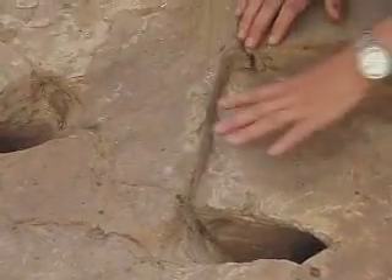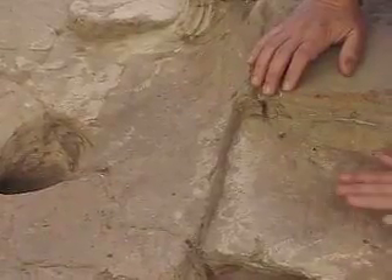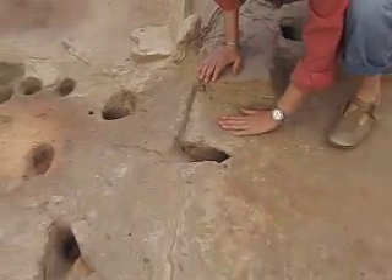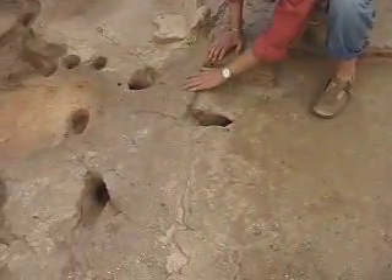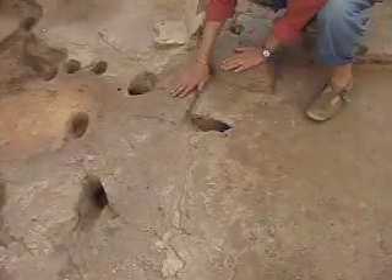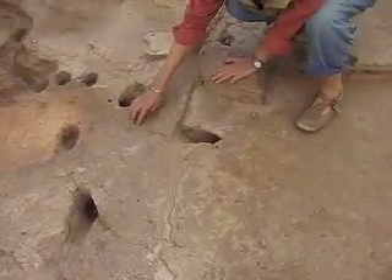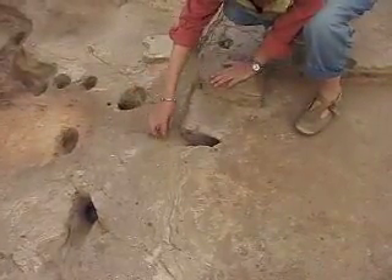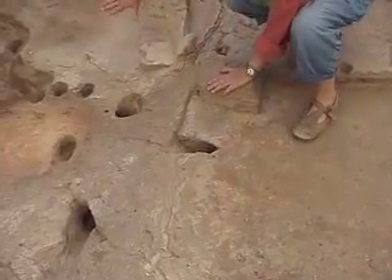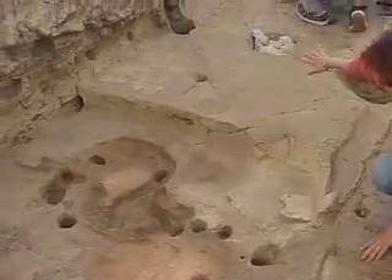We can see here, close to Platform 169, that this newly exposed floor goes under the later floors that were on top of it. This tells us that the section of the floor in the kitchen — beginning from this edge and going on top of this feature, this oven, and then on top of 169 — is much later.